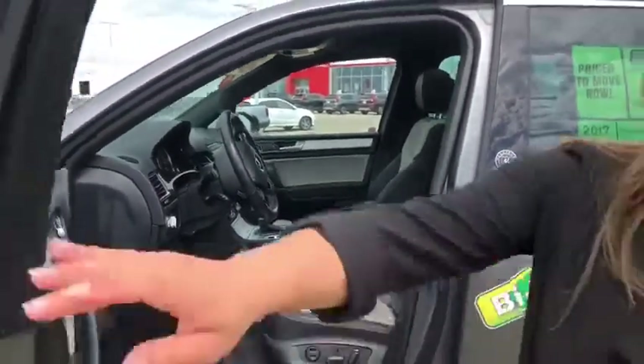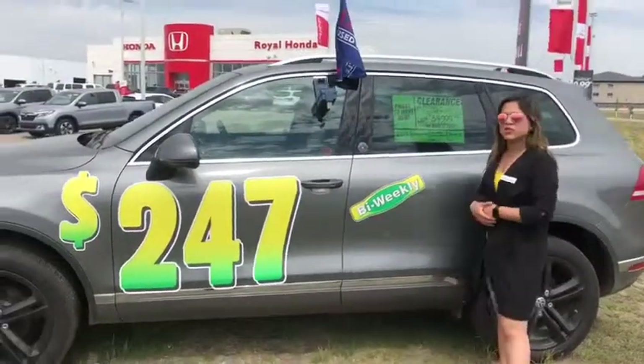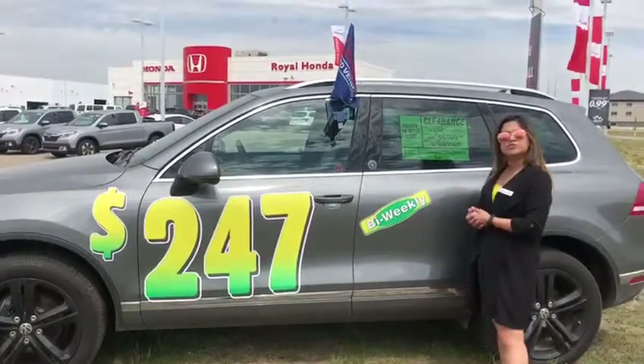I would like to say just come down to Royal Honda, and if you're approved, you will be able to drive this beautiful unit for just $247 a month. Please come by.